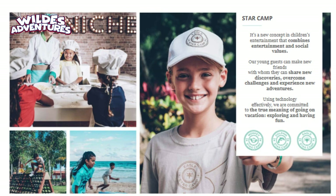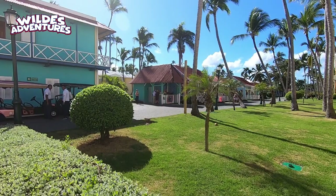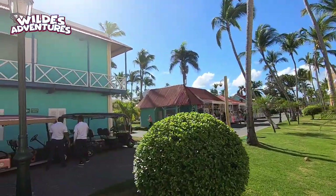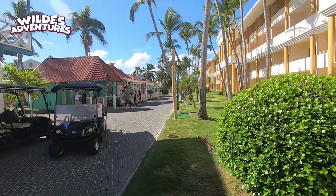By the way, these properties do offer StarCamp — StarCamp is a program for children, and you can find out more at the Iberostar website. They also have a program for teenagers called Eagle, for ages 13 to 17. They do have a disco as well. Now from the Punta Cana and Dominicana, we're walking over to the Coral Level. Once you go towards the Coral Level there are some stores, so if you see something that says shopping center, that's where you will find it. The disco is also found in this area.